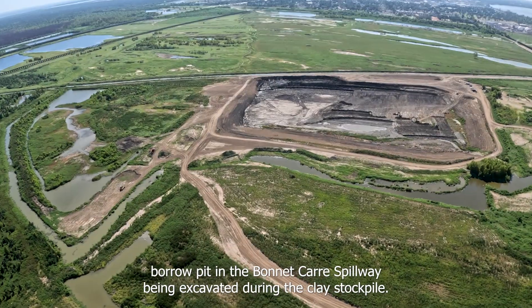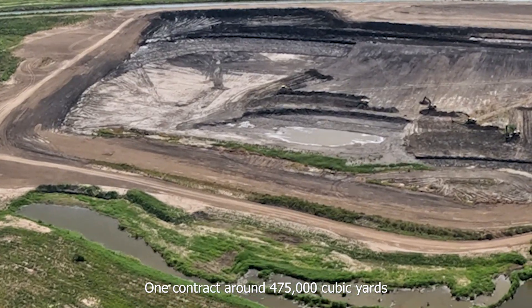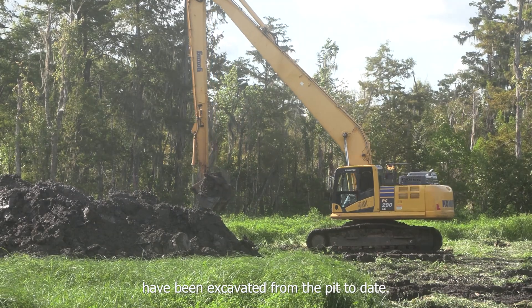Here we see the borrow pit and the Bonnie Carey spillway being excavated during the clay stockpile one contract. Around 475,000 cubic yards have been excavated from the pit to date.